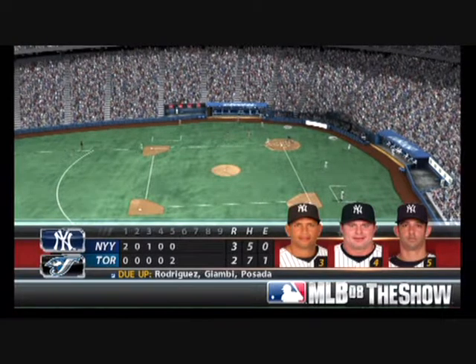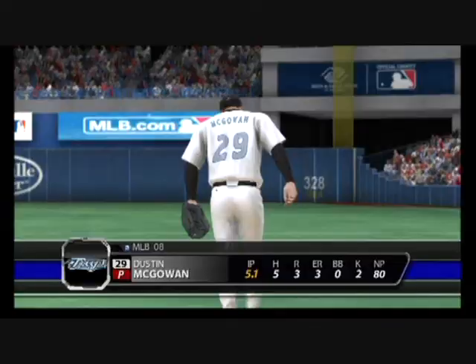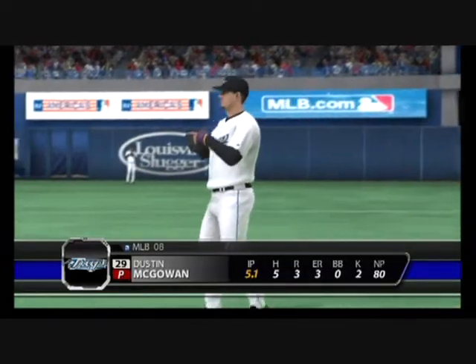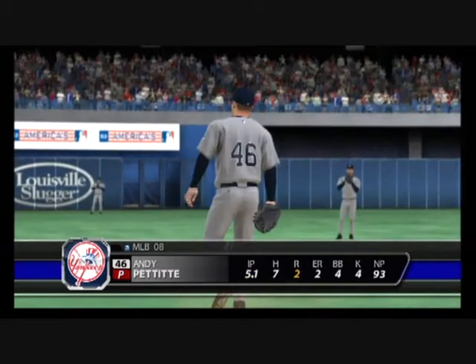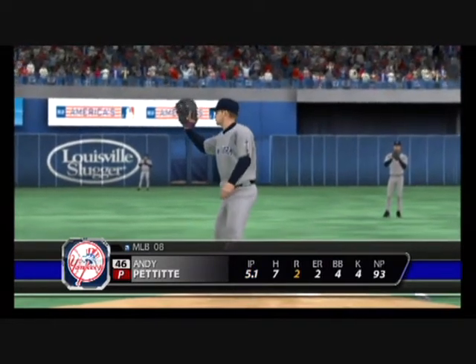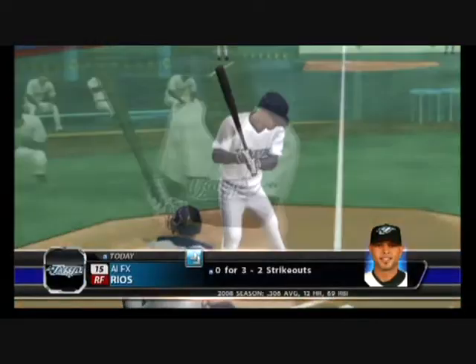No errors and a couple of men left on. We're through five here at the ballpark. At this point, five and a third innings pitched, three runs allowed, but it looks like he's starting to settle in a bit. That's not too bad — five and a third, just the two runs allowed. He set himself up to be the winning pitcher.